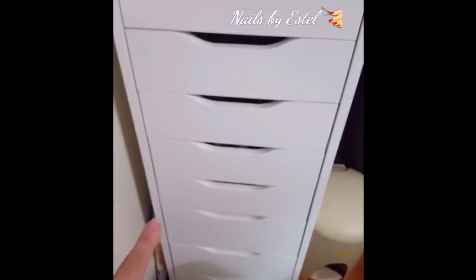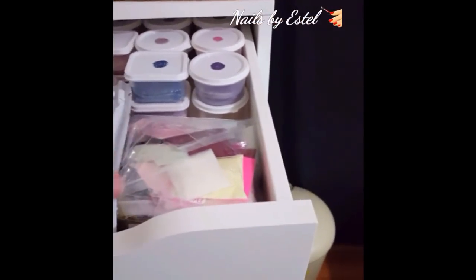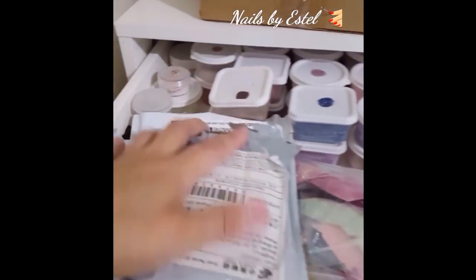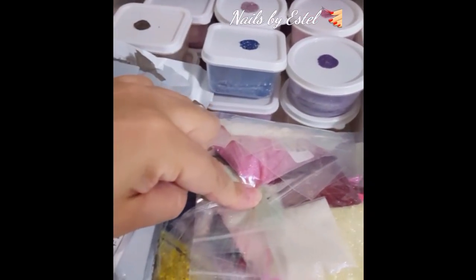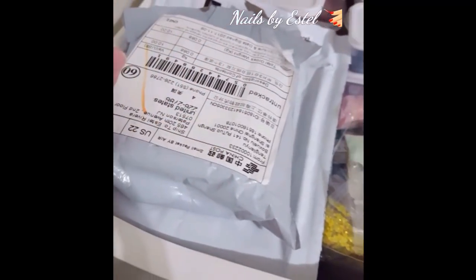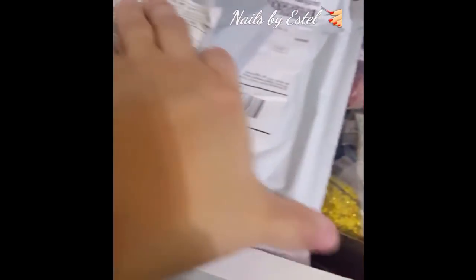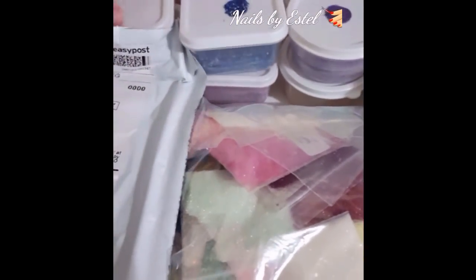I wanted to show you what I am storing in here during all my nail supplies. This first drawer is where I'm storing the acrylics that I made with glitter - this is from when I first started, I still got them. Here are a bunch of glitters that didn't fit in my glitter drawer. And then here are all my orders that I received from eBay - I'll show them to you if I have time before this video ends.